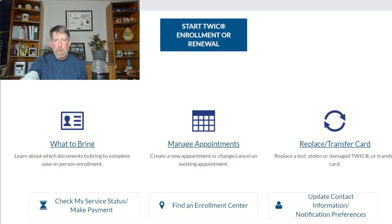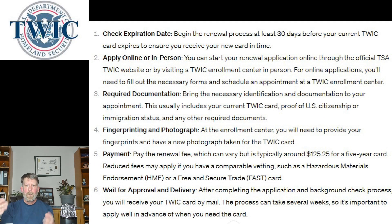Once you go to the TSA's website, they'll tell you what to bring, how to enroll, and you can do this in person or online. For an original TWIC card, they want you to go into a center to do your fingerprints and take a photo. But if you've already done that, you can do auto-renewal right online — you do not have to go back to the TWIC center. When you renew, you have to check the expiration date.